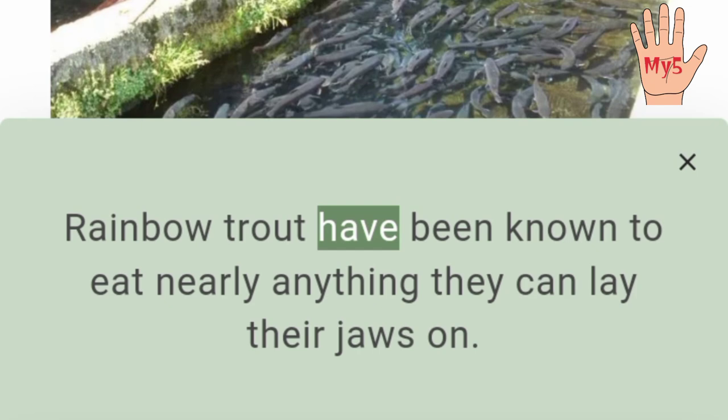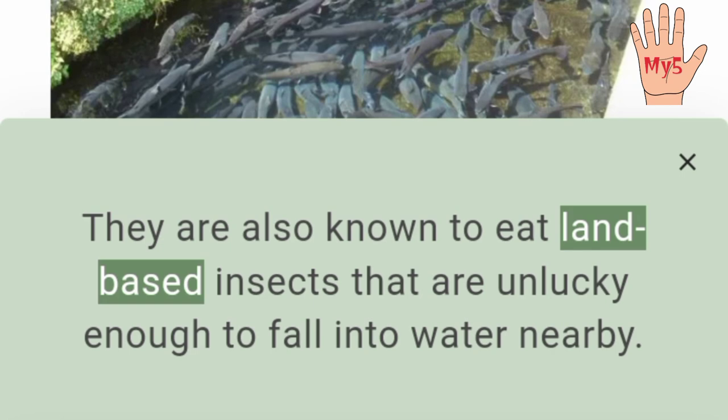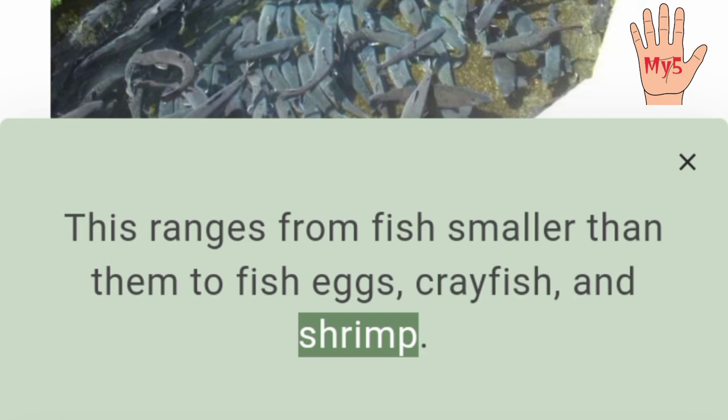Rainbow trout are predators. Rainbow trout have been known to eat nearly anything they can lay their jaws on. The main part of their diet is made up of various aquatic insects, feeding on the larval, pupal, and adult forms. They are also known to eat land-based insects that are unlucky enough to fall into nearby water. Other than insects, rainbow trout are known to hunt other water-based life. This ranges from fish smaller than them to fish eggs, crayfish, and shrimp.